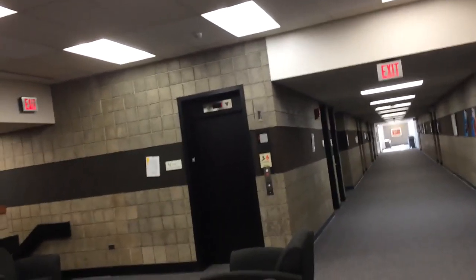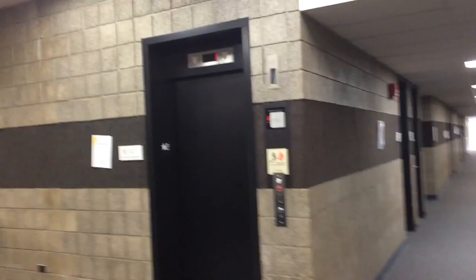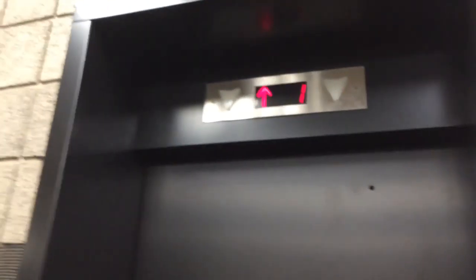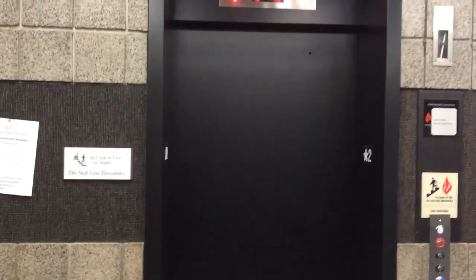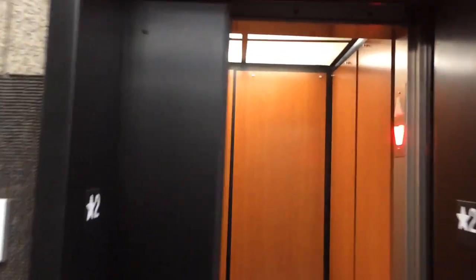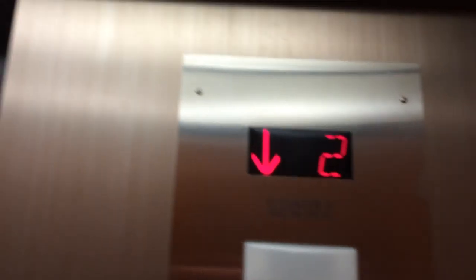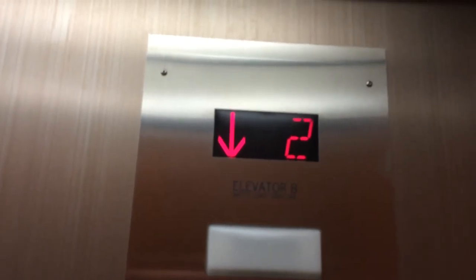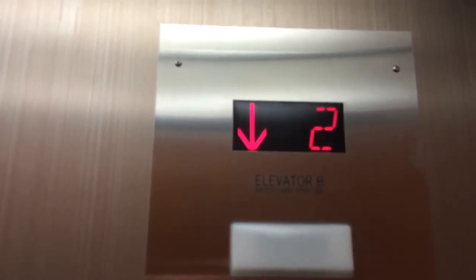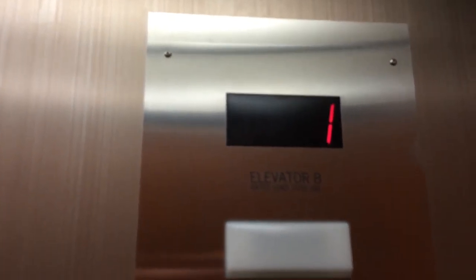Black Hawk College Quad Cities is in Moline, Illinois. And this is the elevator here at Building B. It's coming up. Here it is. It's originally in Montgomery. Modernized by Schumacher. Going down to 1. Here we are, 1.